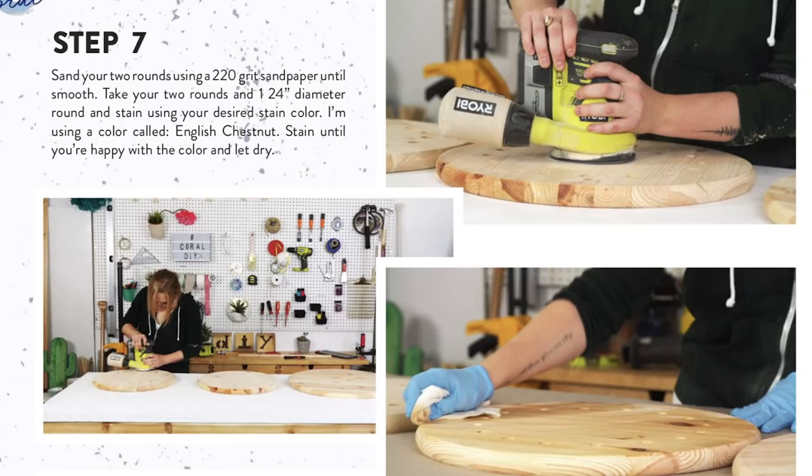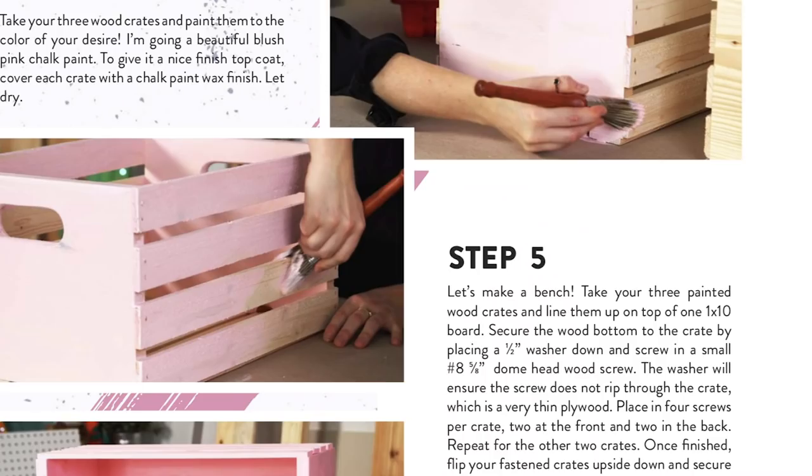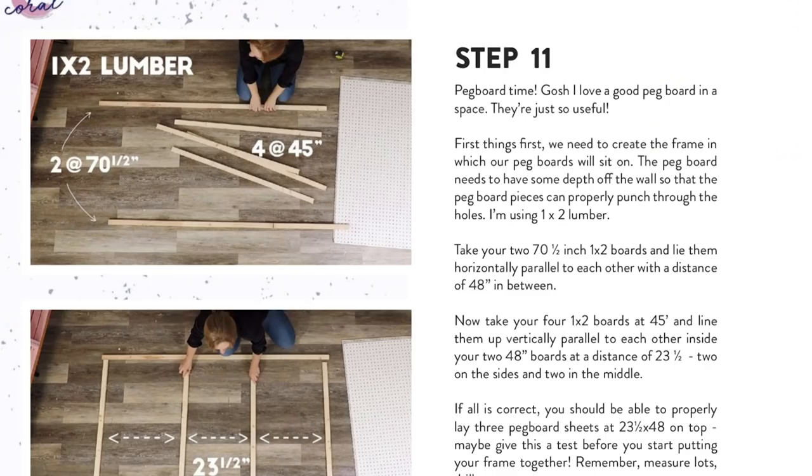I loved these projects so much, and I wanted to make sure they were packaged in a step-by-step instructional way. They launched today, which is really exciting. I've made two books with six projects in each. But if you're not interested in all six projects, you can actually just buy the one-off packages, which are also available on the Etsy and Kindle page.